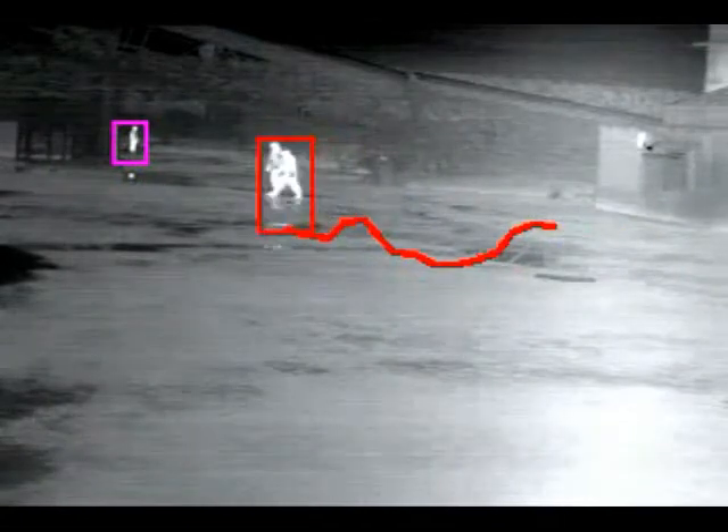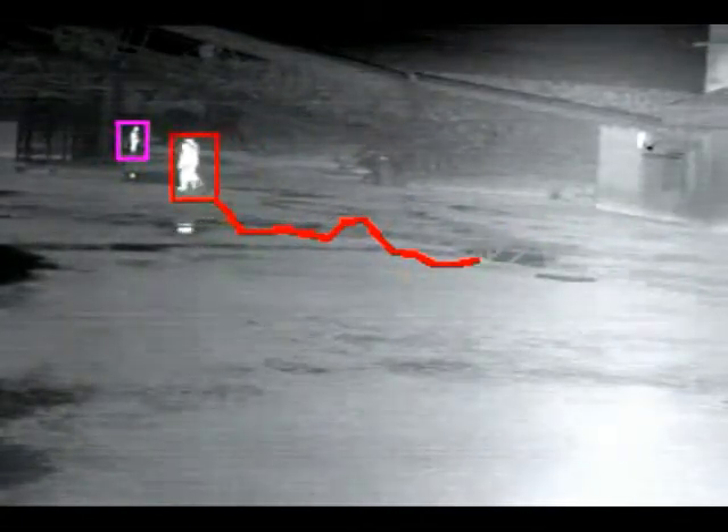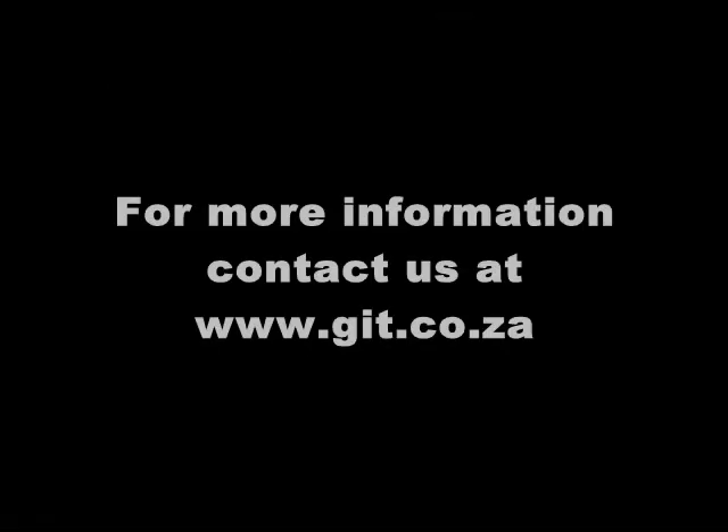This video clip shows two groups of people moving in the pouring rain at 2am in the morning. For further information, contact GIT via our website at www.git.co.za.